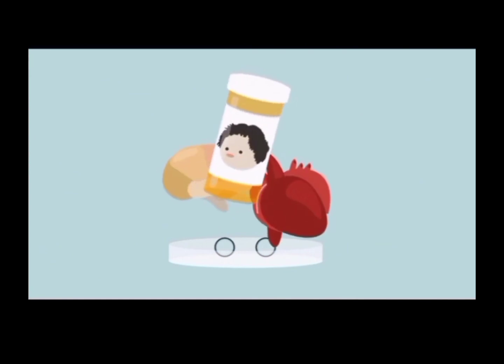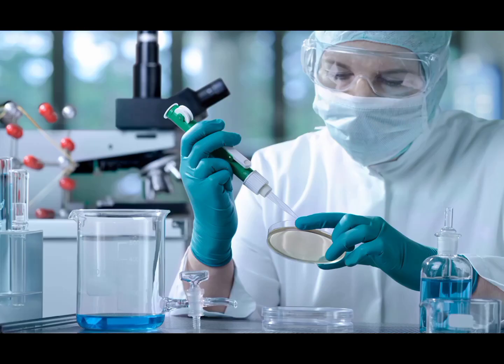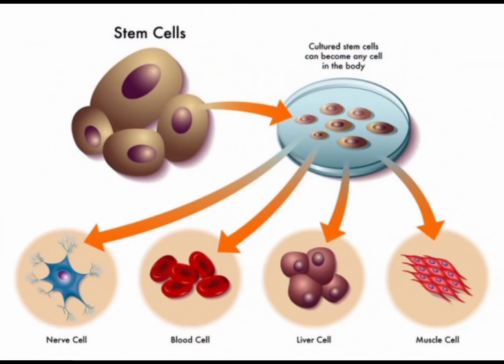Hello there! So the past two days I was learning about stem cells. Well, briefly, stem cells are the body's raw materials — cells from which all other cells with specialized functions are generated, under the right conditions in the body or a laboratory. Stem cells divide to form more cells called daughter cells, and eventually cultured stem cells can become any cell in the body.